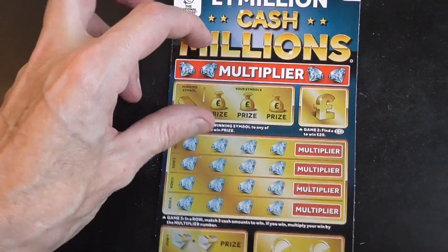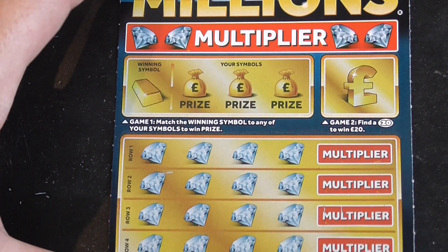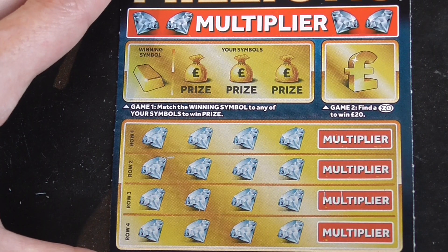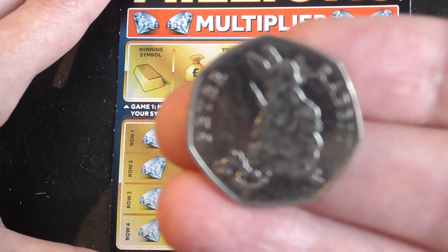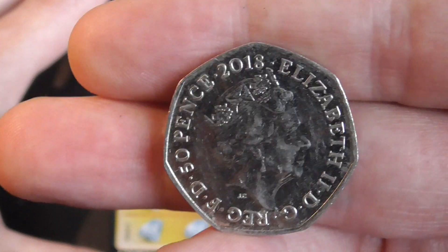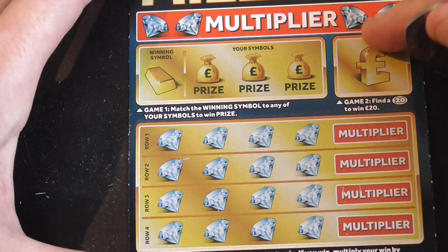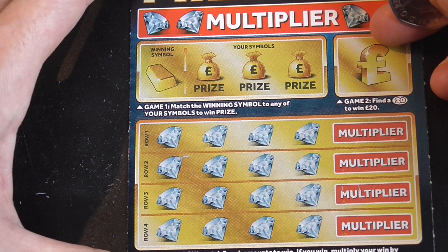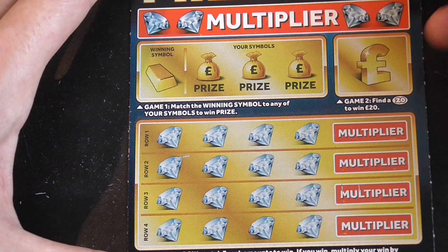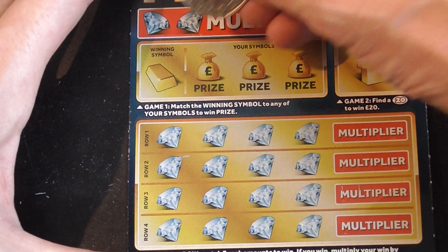I'll do the Cash Millions first. Get zoomed in under the top section. And for this one I'll be using this Peter Rabbit. It's one of those rare ones - they came out last year, but the numbers are quite low. So here we go, let's see if it brings us any luck. Instead of using my old Representation of the People Act one, I'll just use this one for a change.